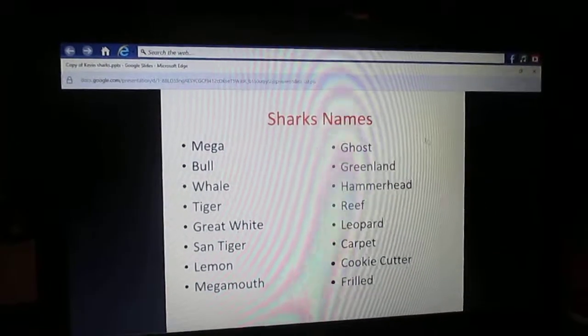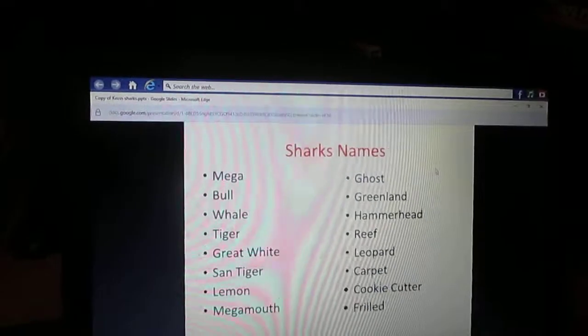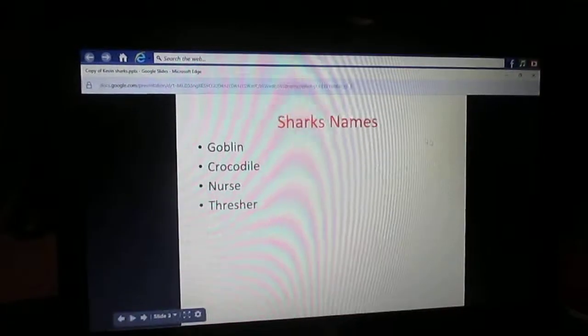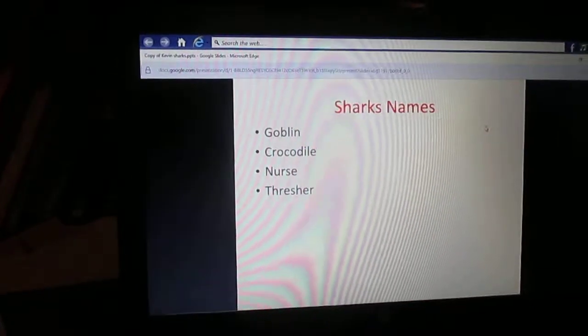Hammerhead Shark, Reef Shark, Leopard Shark, Carpet Shark, Pig Cutter Shark, Frilled Shark, Goblin Shark, Crocodile Shark, Nurse Shark, and of course the Thresher Shark.